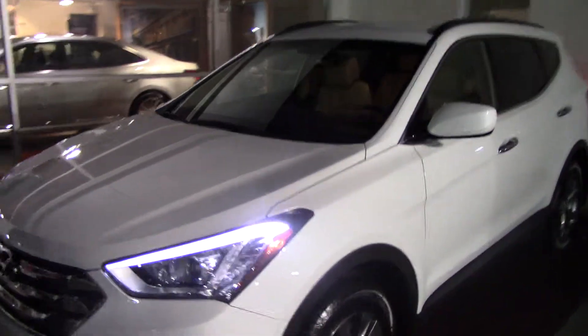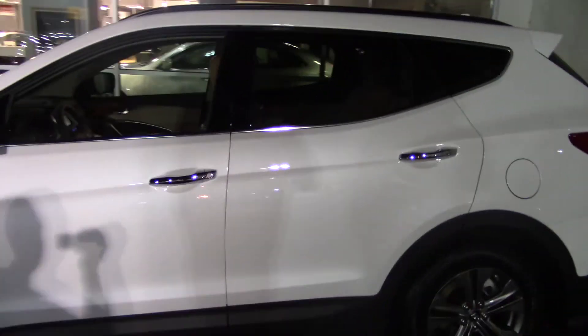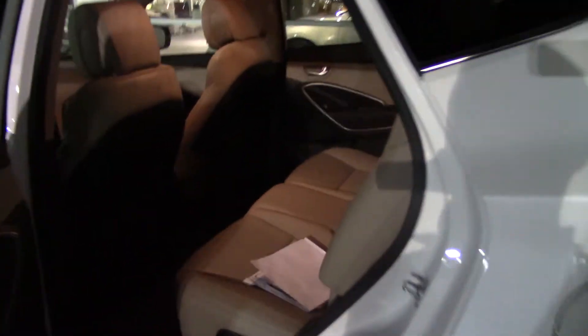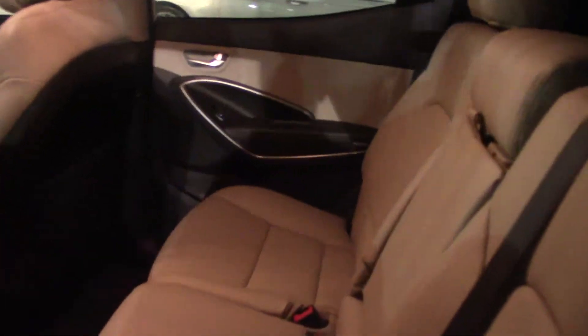This vehicle, if you notice, has the fluidic sculpture design along with the alloy wheels. If you look at the color real close, it's pearl white. If you look inside, you'll notice the seating — it's a 2-5 passenger with a cup holder in the center armrest.